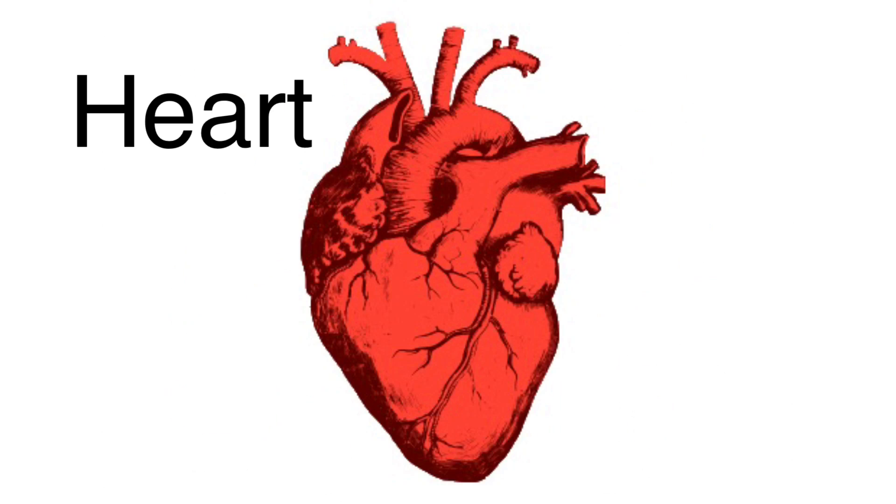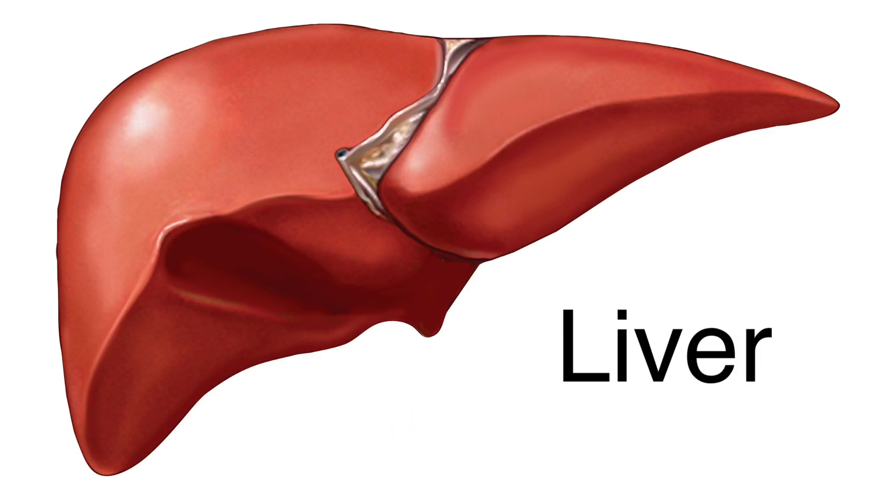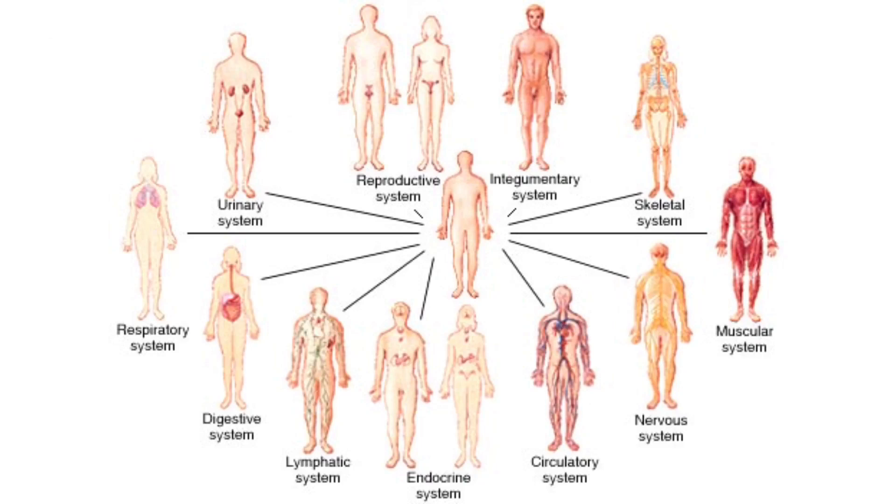Several organs working together to do a certain job are called an organ system. Your stomach, intestine, and liver are organs of your digestive system. Other organ systems are your nervous system, muscular system, skeletal system, and circulatory system.